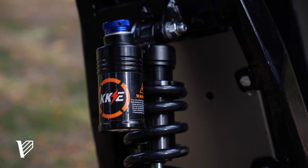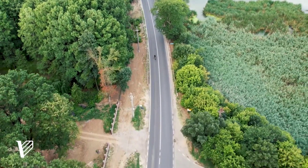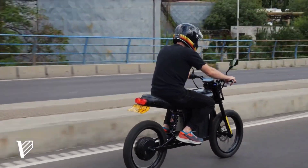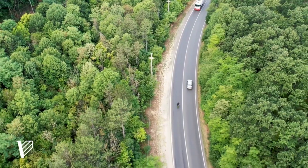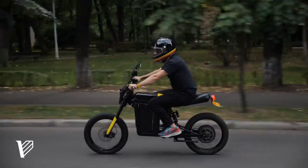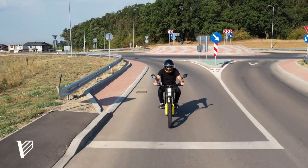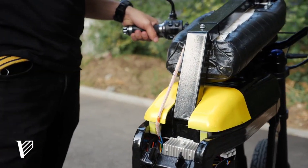With a top speed of 75 miles per hour and a range of about 110 miles on a single charge, the Calibri is no slouch when it comes to performance. It's powered by a lightweight battery that allows for quick acceleration and smooth handling, making your daily commute not only sustainable but also fun. One of the best parts about this little EV — it's incredibly affordable, both in terms of purchase price and operating cost.